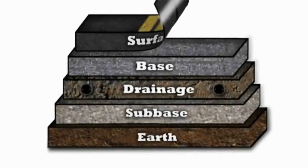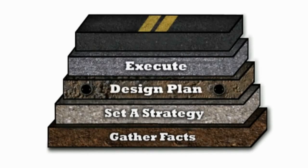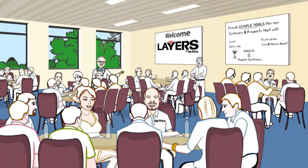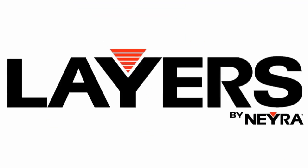Just like the pavement surfaces you build, work on, and maintain every day has many layers, so does your business. We've gotten together with the best technology, brand, sales, and marketing people as well as many of you and created Layers by Naira.